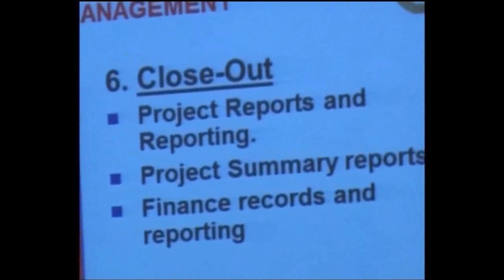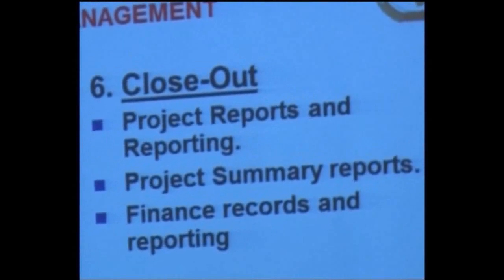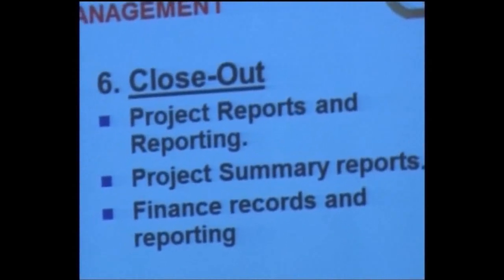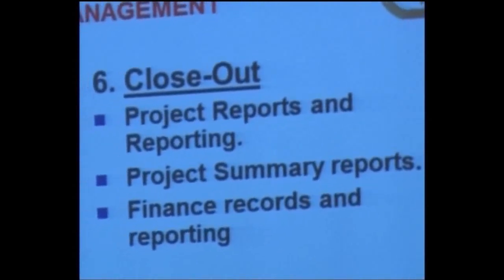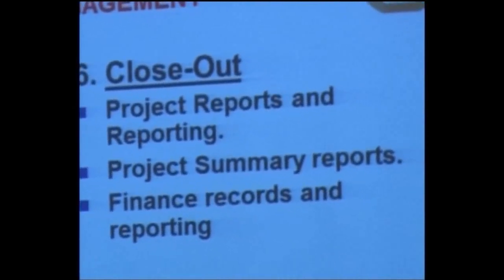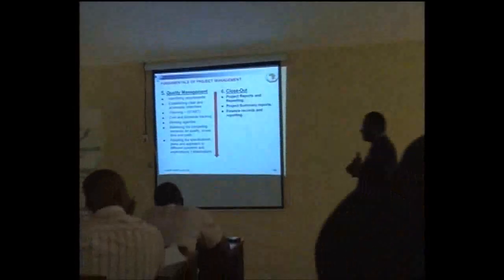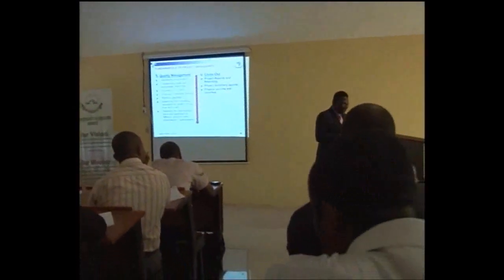Some of us, through the project, when the component of closeout is left out, nobody is really sitting down to write the final report. Your report is not complete without the financial report. And it is good to have a letter that communicates between you and the sponsor that you have already completed this project. These are the major components of project management.